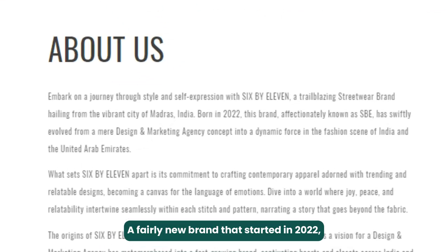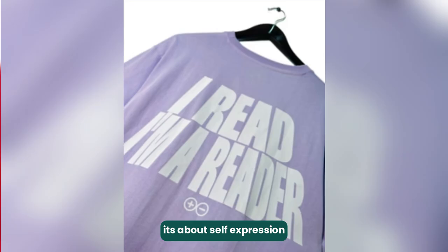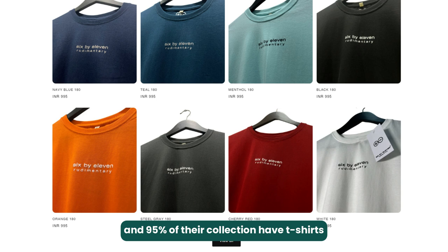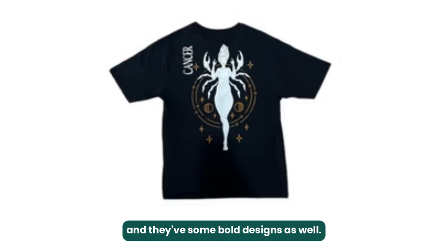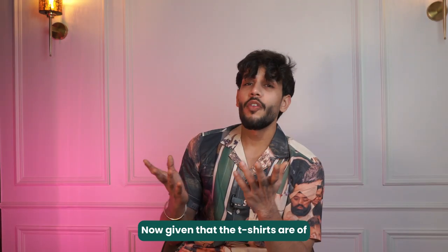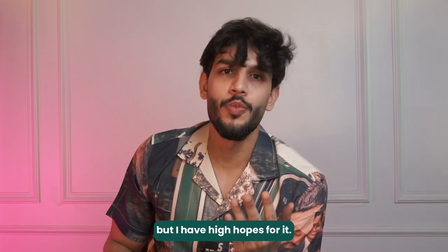The second brand is 6x11, a fairly new brand that started in 2022. Their idea is to create contemporary pieces with a touch of the modern. Their designs are quite relatable — it's about self-expression and making a powerful statement. They have a website to shop from, and 95% of their collection is t-shirts, which are really good. They have minimal boxy t-shirts for everyday use and some bold designs as well. Basic t-shirts start from ₹850 in a lot of colors, and given the high GSM and quality, it's worth it. Though the collection is limited as of now, I have high hopes for it.